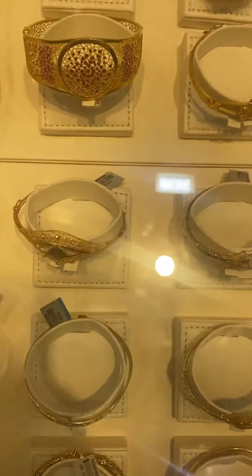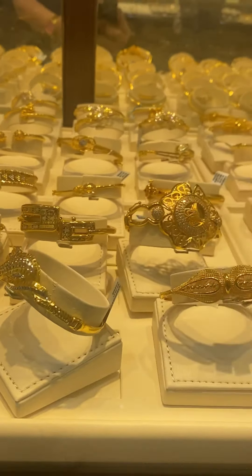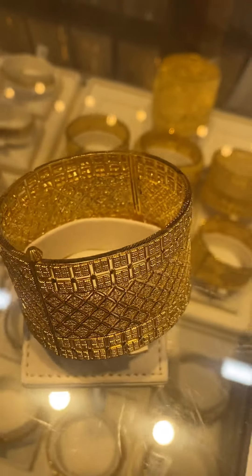Here at Malabar Gold they also have Turkish gold, which is of high standard quality. Each bangle weighs 31-point-something grams. If you want to visit Malabar Gold and Diamond, come and get one of these bangles that I'm showing you right now.